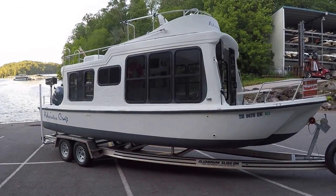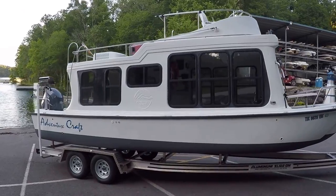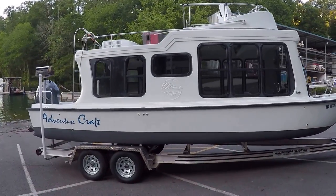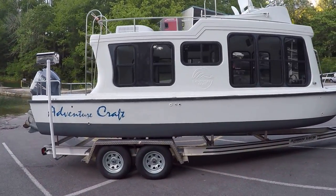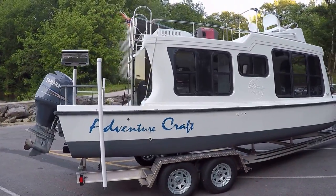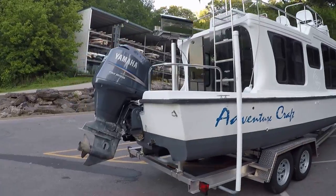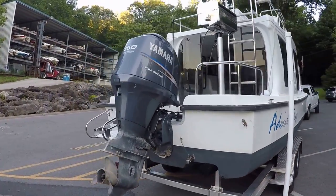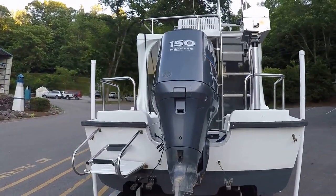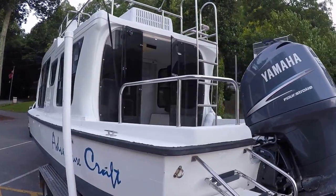Here we are at our 2000 AdventureCraft AC2800 for sale here on Norris Lake. This is a very portable cruiser. It's got a trimaran hull design, which makes it very stable in the water, and it's legally trailerable with an 8.6 beam.